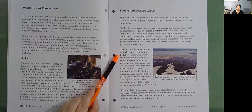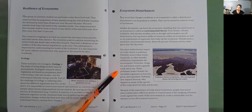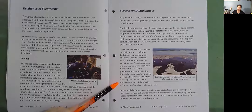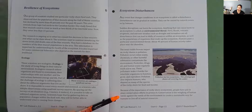The most visible human impact on rocky shores is pollution. Pollution occurs when waste, chemicals, or other harmful substances contaminate the environment. Pesticides, drugs, oil, and human waste regularly wash out to sea. These pollutants make it harder for intertidal organisms to function, grow, and reproduce. Pollution also impacts humans, who depend on many of the species of the rocky shore for food and income. Because of the importance of rocky shore ecosystems, people have put in place conservation efforts to protect it. Conservation is the weighing of human needs against the needs of the environment to create a sustainable way for humans to live off of natural resources.